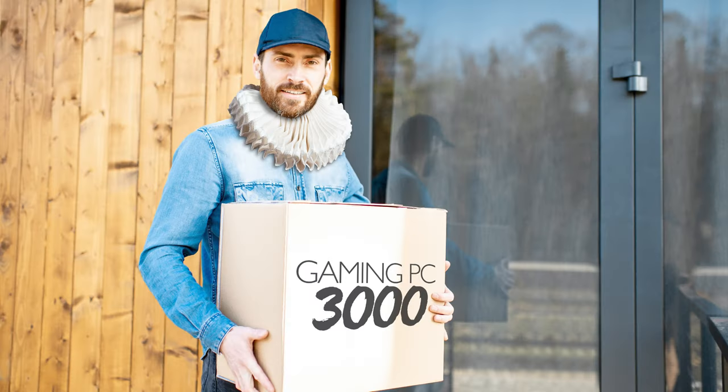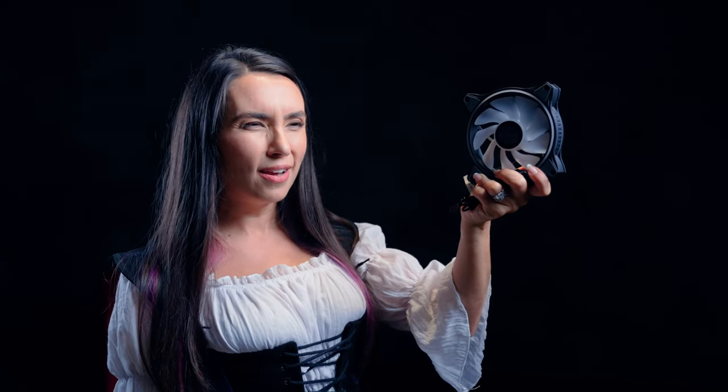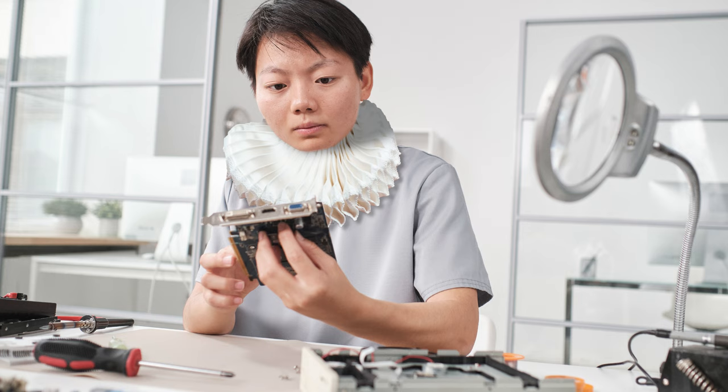To buy or to build? That is the question. Whether tis nobler in the mind to purchase something built for the masses, or to take arms against the woes of dropped screws and cable management to end up with your perfect custom masterpiece. Ultimately, only you can decide. But I'm here to help.